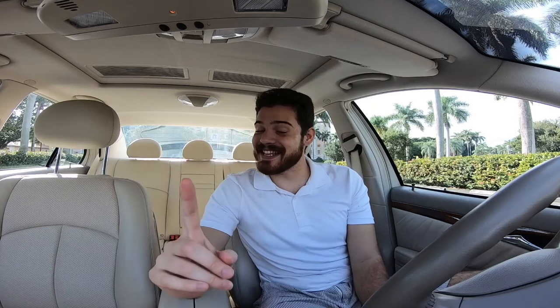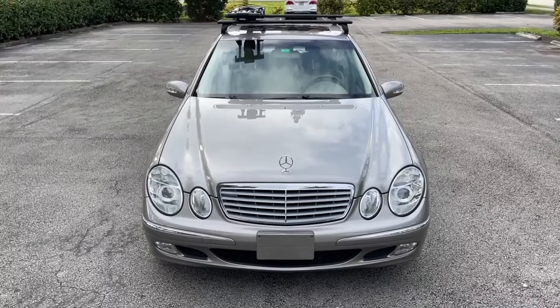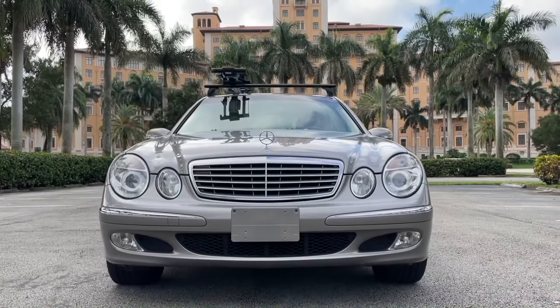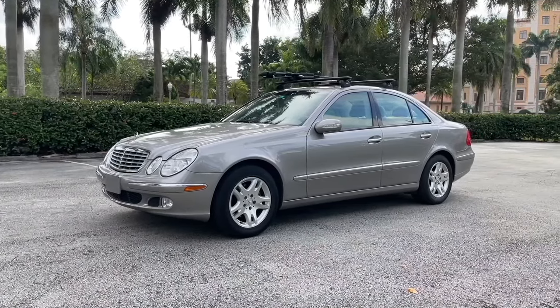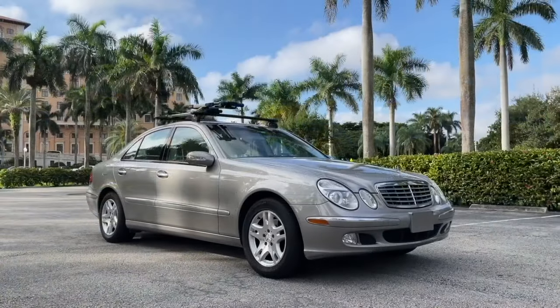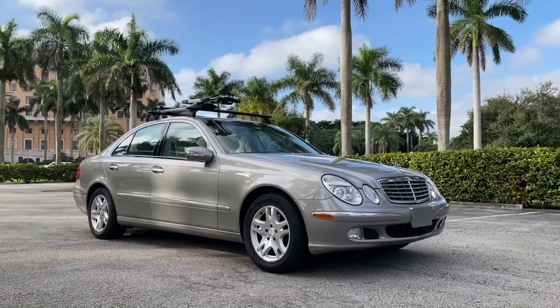The E320 doesn't only have a very solid powertrain and engine — it also has an extraordinarily beautiful exterior design. The W211 just has such a unique and exquisite design that you just don't see that much anymore. It's such a different look, and I absolutely love how classy these cars are, especially one like this with a really nice silver champagne beige metallic color.